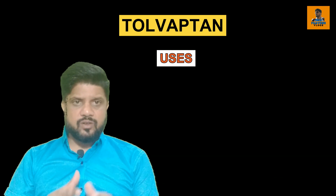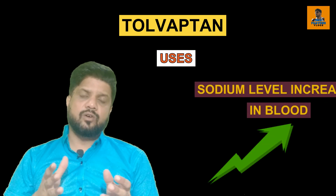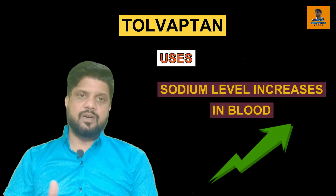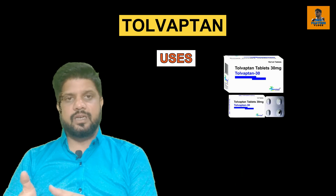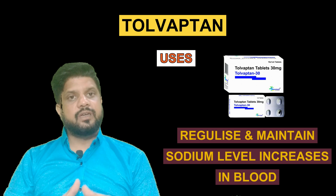Due to this, what happens is the sodium level increases too much, which will cause a problem for you. This tablet regulates and maintains the level of sodium in your blood.